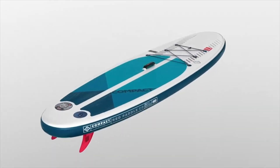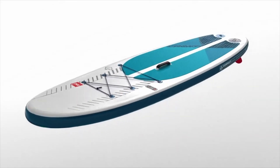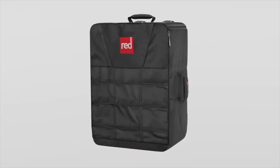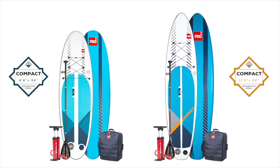Each Compact board delivers the same first-rate performance without compromising on stiffness or durability. Designed to make the whole experience of paddle boarding even more accessible, the Red Paddle Co Compact package is the smart way to SUP. It has never been easier to simply fold, roll and go on your next SUP adventure.